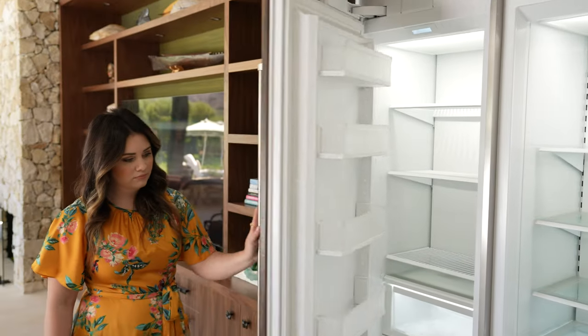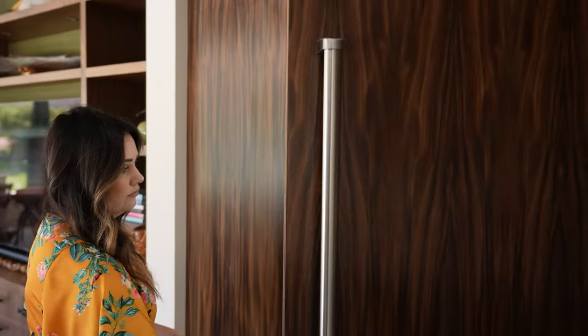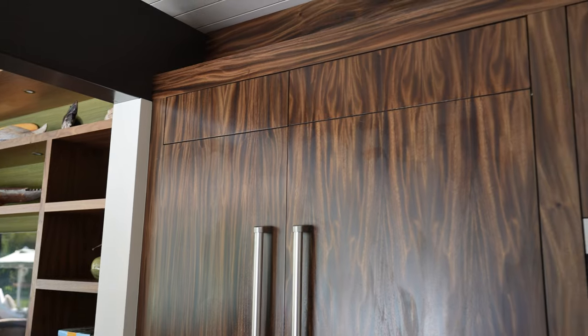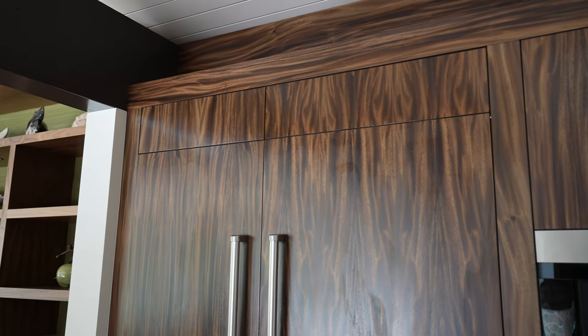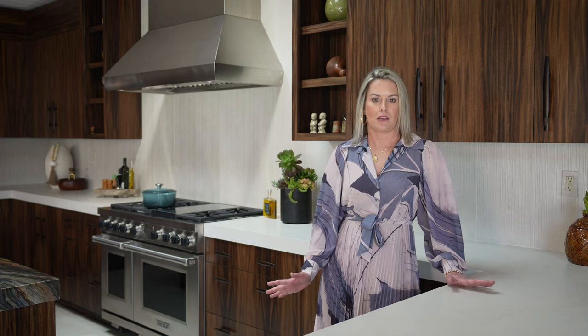We also have Sub-Zero full-size refrigeration in this home. It is our designer refrigeration, which is intended to essentially disappear into the front of the cabinets, so we have full integration with these beautiful monkey pod cabinets in this kitchen. We also have our Cove dishwasher in the island, and the nice thing is that we have design flexibility within our line.